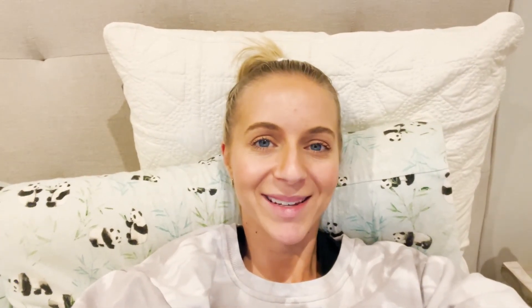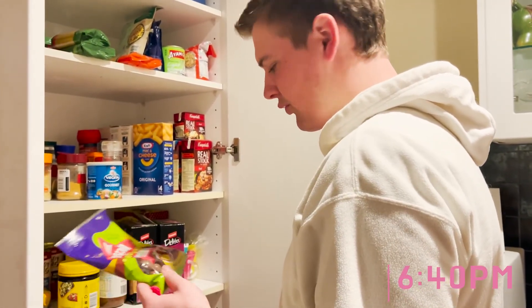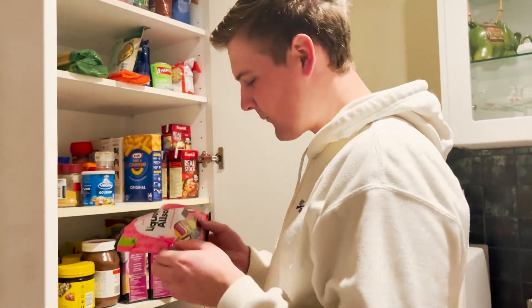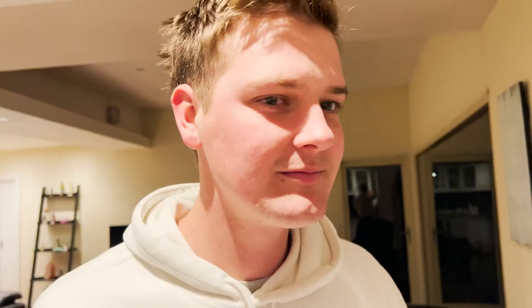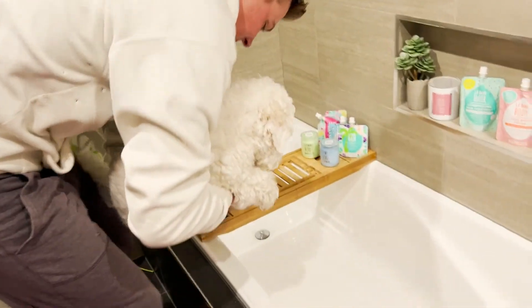I'm also on cooking duty tonight so I'll probably start cooking in about 15 minutes. Someone's having jelly jams as a snack. I'm going to go run you a bath now - do you want bubbles in it? Don't scare the baby, he's gonna hate it.